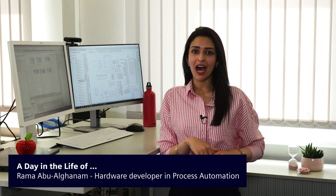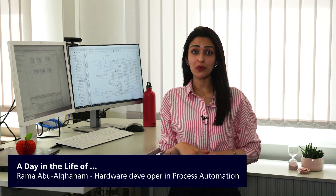Hi everyone, my name is Ramo. I'm a participant in Siemens Week graduate program, the HGP.